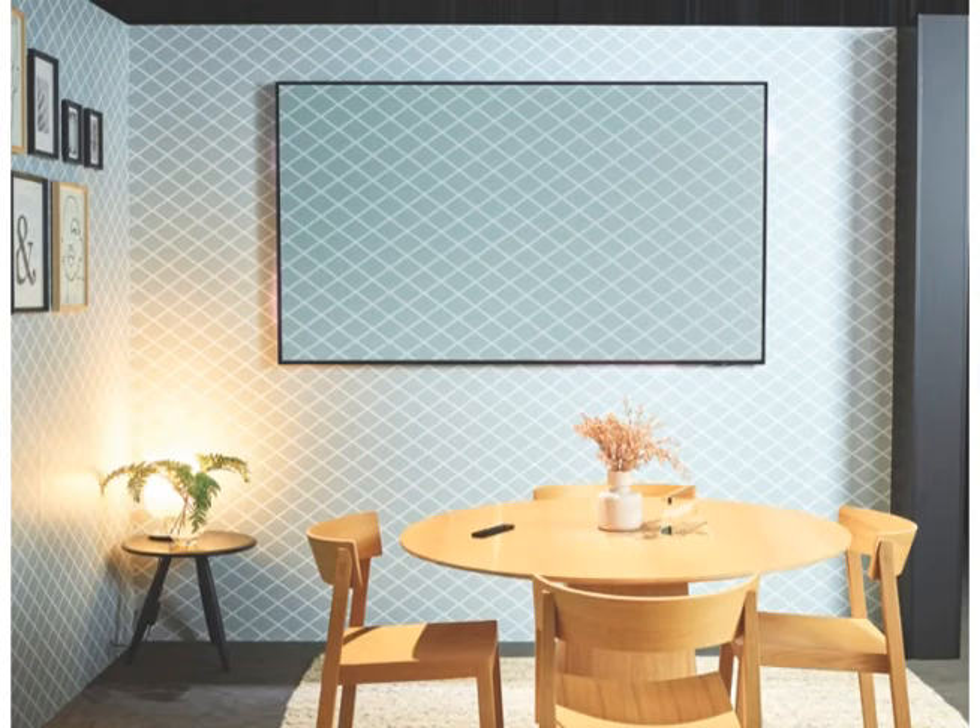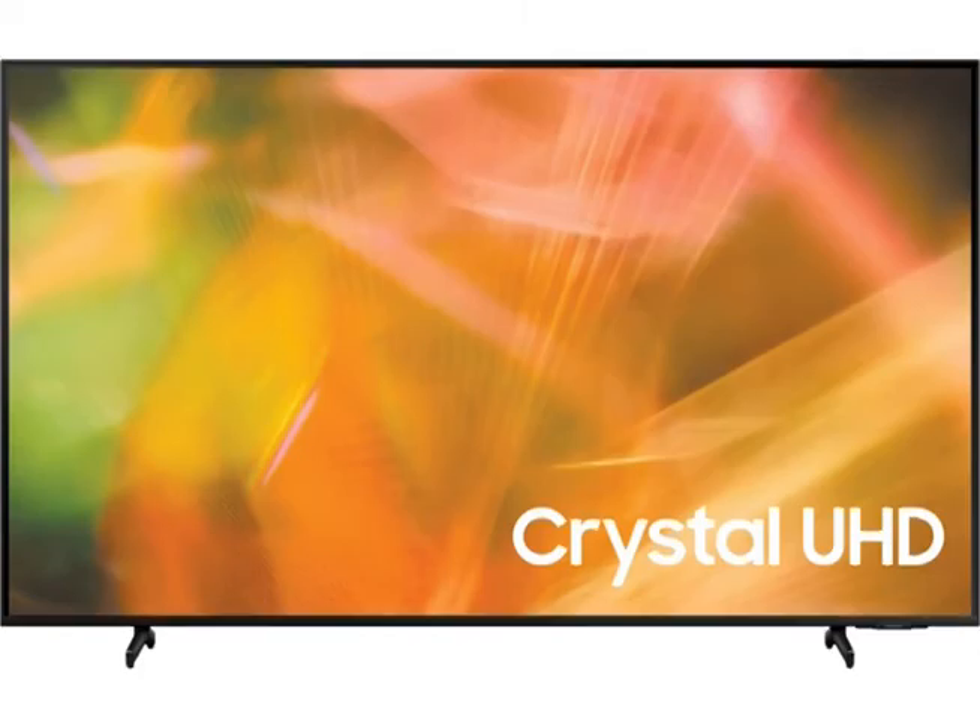A range of other features elevates your home entertainment too, such as screen mirroring, which projects content from your smart devices to your TV. This Samsung 85-inch AU8000 4K Smart TV works with Google Assistant,